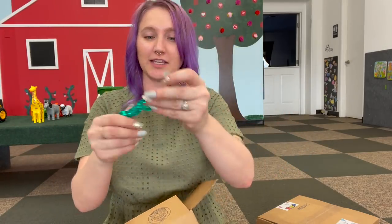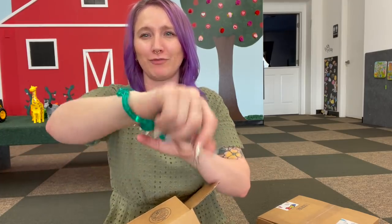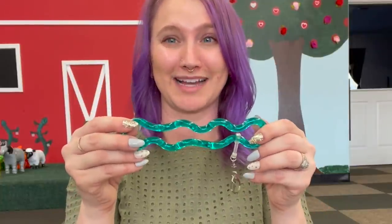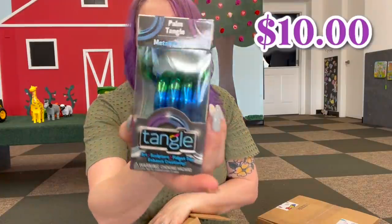It's this beautiful teal turquoise tangle with a little key fob so you can attach all your keys. Right now I have a blue lanyard but how much more fun is this going to be? Then we've also got a Picasso tangle — I like it!